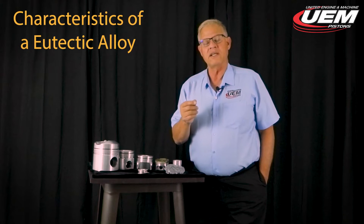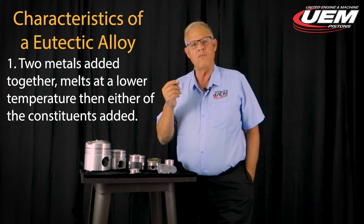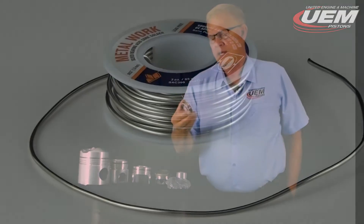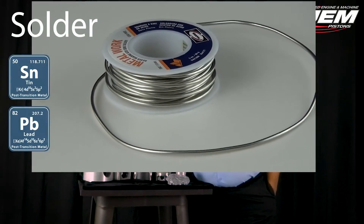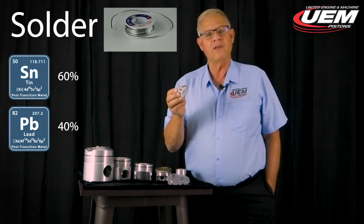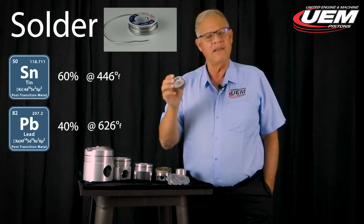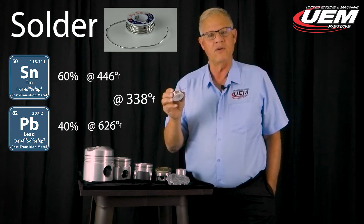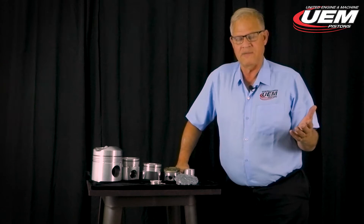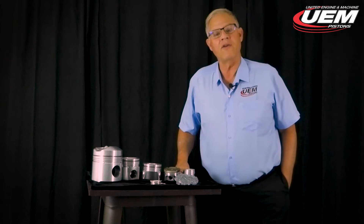The first characteristic is that when two metals are added together, the mixture melts at a lower temperature than either of the constituents alone. With solder — made up of about 60% tin and 40% lead — tin melts at 446°F and lead melts at 626°F, yet the melting point when they're combined is just 338°F. When I first heard about it, that was very counterintuitive, but that is a characteristic of eutectic alloys.